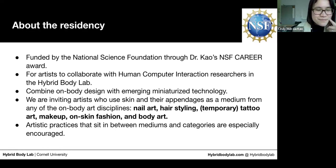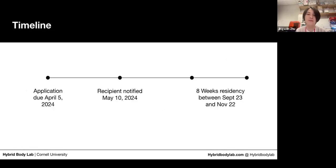The timeline is: application due April 5th, and you'll be notified by May 10th about the final decision. We're also open to other forms of collaboration, so we'll reach out if we think you're a potential fit. The eight weeks of residency will be between September 23rd and November 22nd — roughly two months — but we can work with you to figure out the exact start and end dates.